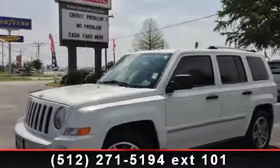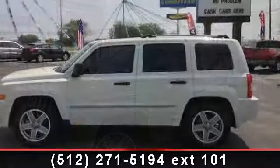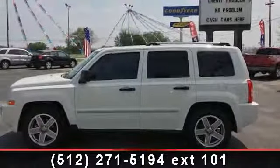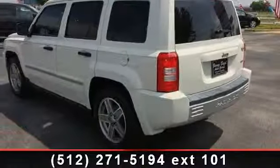Arrive in style with this 2008 Jeep Patriot Limited. This may be the set of wheels you've been looking for. This vehicle comes with a reliable 4-cylinder engine connected to a smooth shifting automatic transmission.